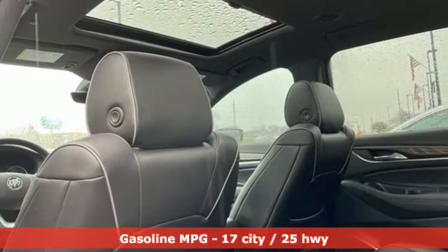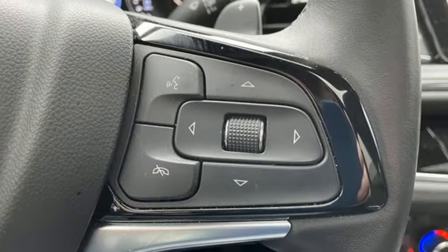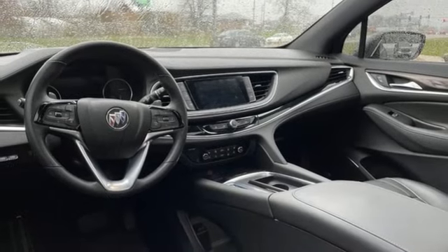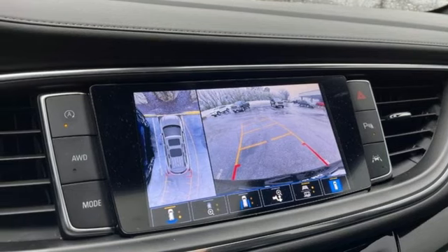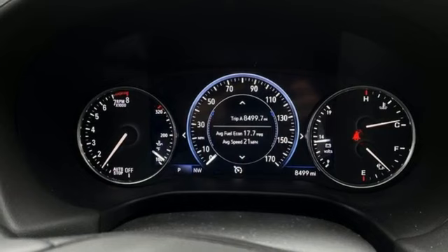Automatic transmission, heated and ventilated leather bucket seats, integrated navigation system with voice activation, streaming video feed rear view mirror, dual zone climate control, Wi-Fi hotspot, streaming audio, hands-free liftgate, memory exterior door mirror settings, and V6 engine.